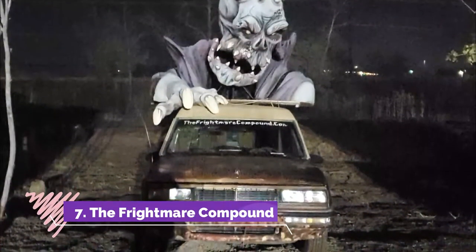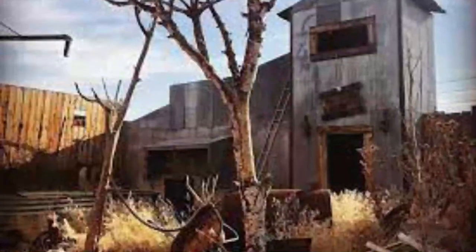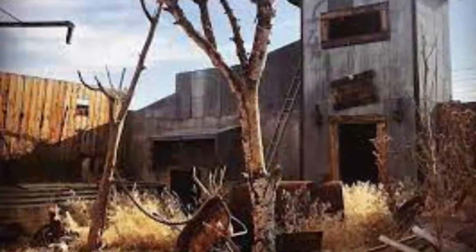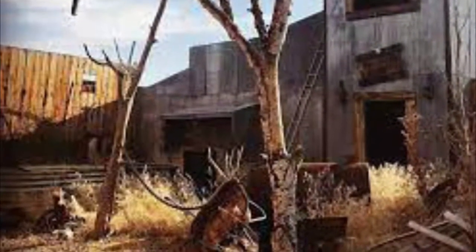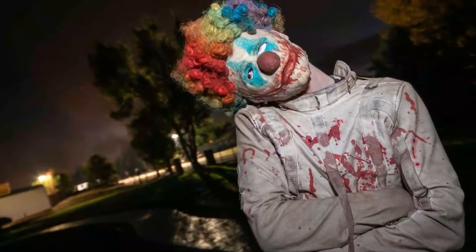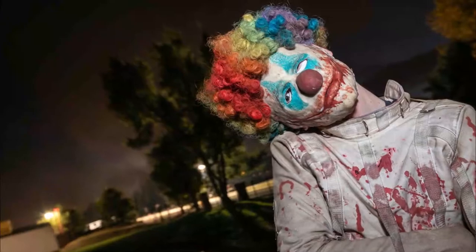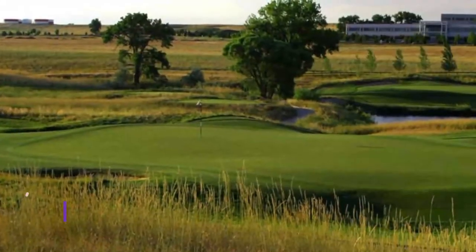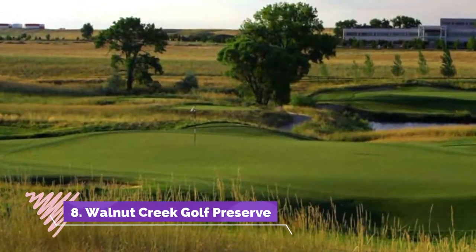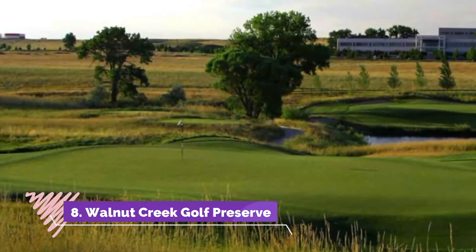Number seven: The Frightmare Compound. The Frightmare Compound, founded in 1983, was the first haunted house to open in the metropolitan area of Denver. Brad Holder obsessively created the scariest haunted house in Colorado for more than 16 years before he died of illness. It's said that he is buried somewhere in the horror house in its deepest caverns.